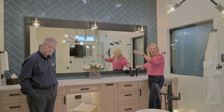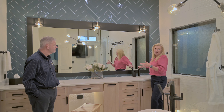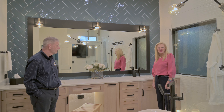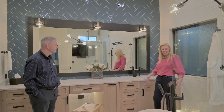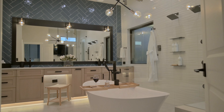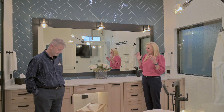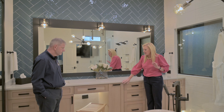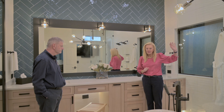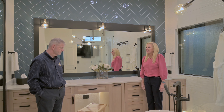We also added the linen closet in here, the full size mirror, which is great because you can stand over here and see yourself after you're done getting dressed. It's just a really luxurious bathroom to wake up to in the morning. Rob, tell us a little bit about the cabinet design you came up with, the features in the cabinetry, and how we do our showers so they're guaranteed not to leak.